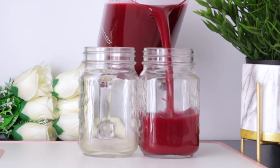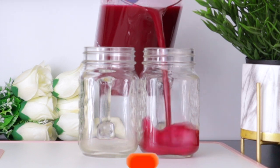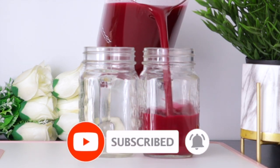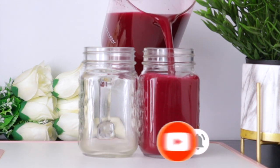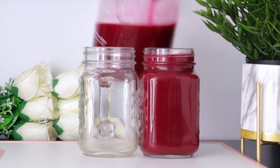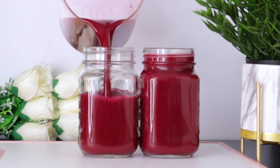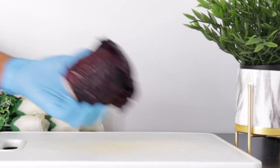Welcome everyone, and thank you so much for watching. If you're new to this channel, I welcome you — please don't forget to subscribe and turn on your post notifications for future videos. And thank you to my subscribers for always coming back and to my viewers for always clicking on this video.